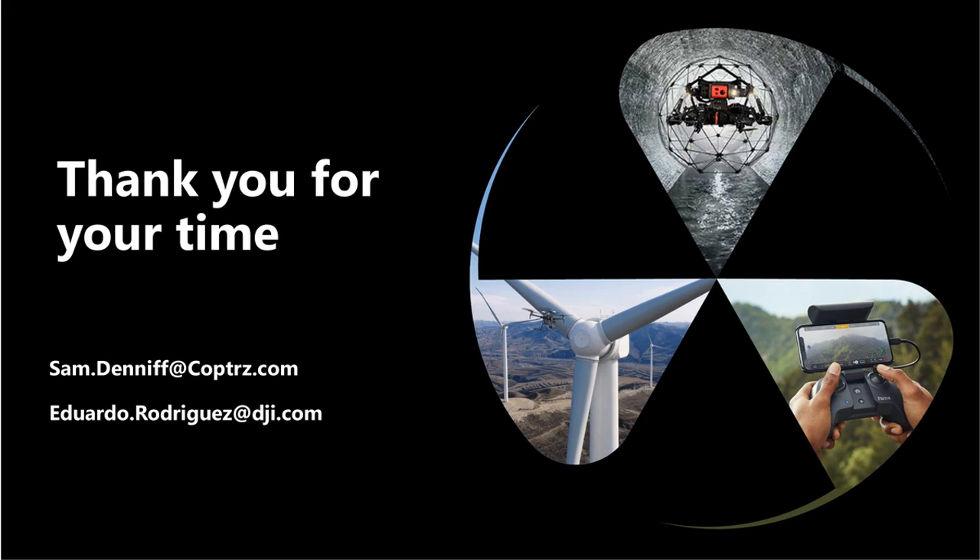On DJI TV55 vouchers: these cannot be used — only TV60s apply. On target tracking: yes, while tracking a target, both the drone's GPS location and the target's GPS location will be displayed on FlightHub for the pilot.